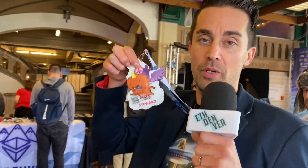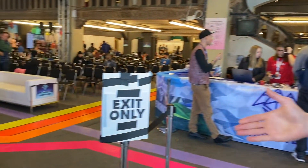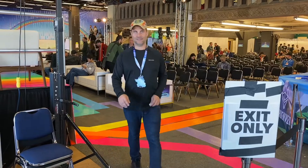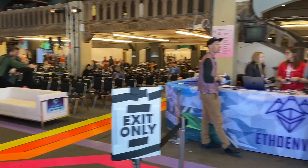This is where you register and pick up your amazing badge, and then you start your journey on the rainbow and go to your respective stages. We've got the Rainbow, we've got the Moon, and we've got the Mountain — which we'll show you later. These lovely people will help you get your badge and get set up with the Buffet.